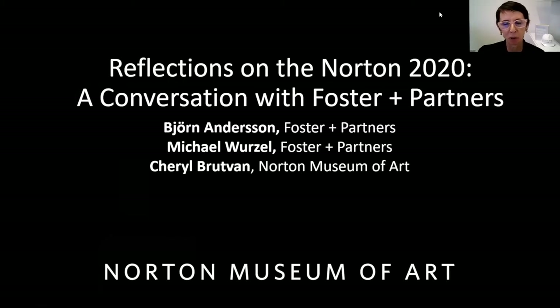Hello everyone. Thank you for joining us tonight. We're celebrating the Norton Museum of Art, and literally the Norton Museum as a physical entity. I'm Cheryl Brutvan, the Director of Curatorial Affairs and Bailey Curator of Contemporary Art, and I'm joined by friends and colleagues Michael Wurzel and Bjorn Andersen of Foster & Partners, who are intimately involved in making this project happen.